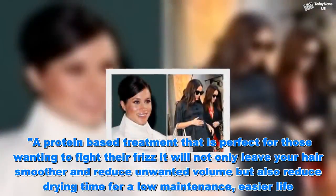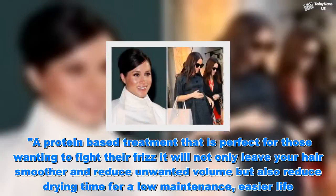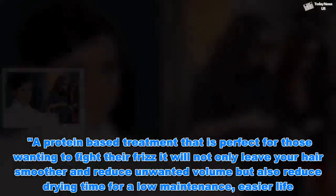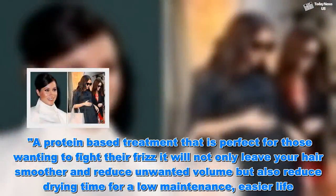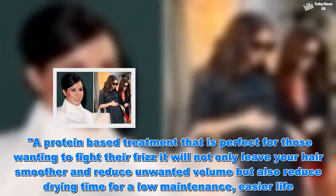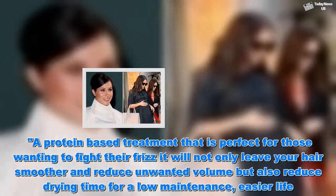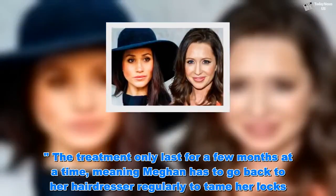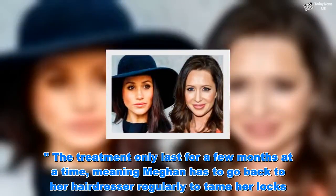'A protein-based treatment that is perfect for those wanting to fight their frizz. It will not only leave your hair smoother and reduce unwanted volume, but also reduce drying time for a low-maintenance, easier life.' The treatment only lasts for a few months at a time, meaning Meghan has to go back to her hairdresser regularly to tame her locks.